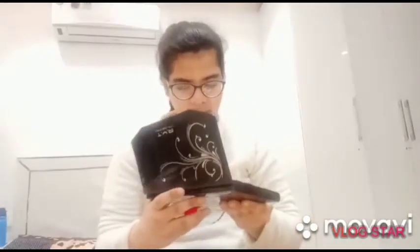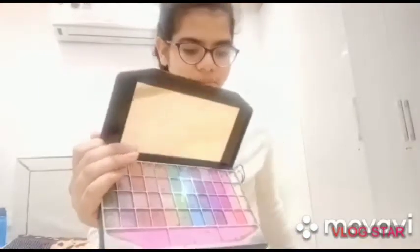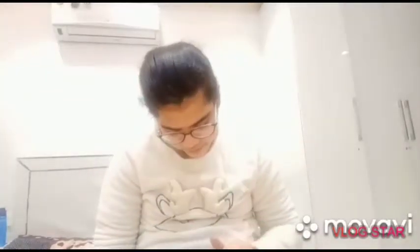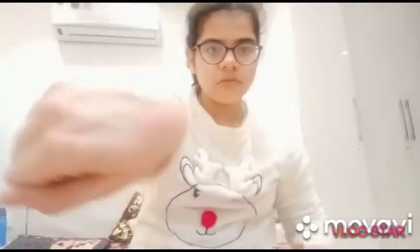I want to show you the shades — I hope you can see clearly. The shades are so good. I want to show you my favorite shade. It's a pink color shade. It has a multi-color kit with lipstick shades — I like it very much. And this is the powder shade.